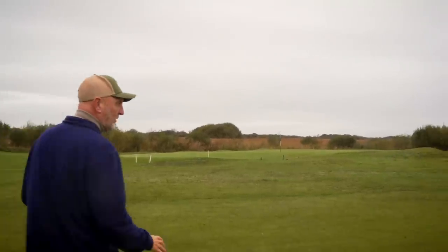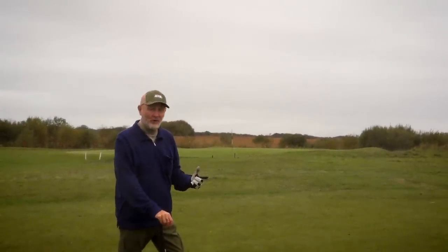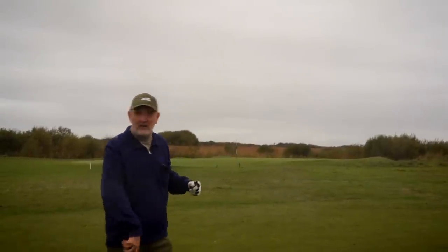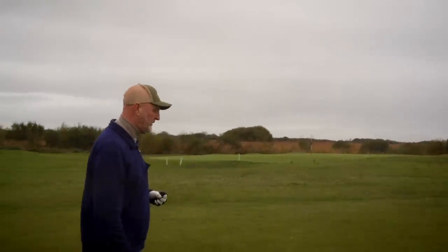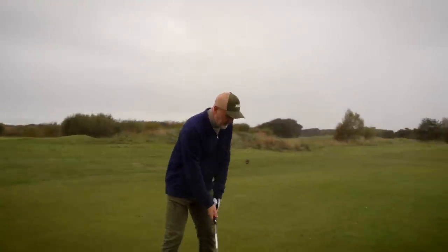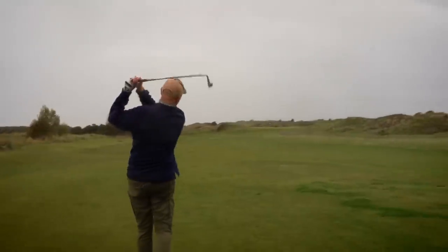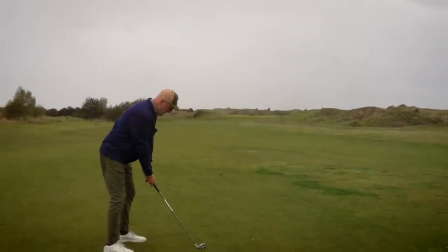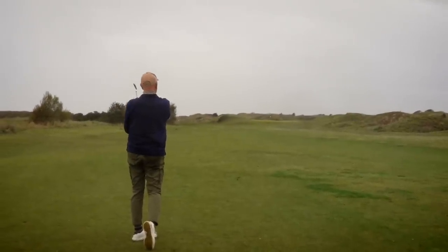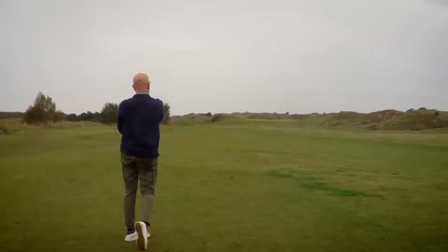Only three holes are going to feature in the challenge, but I'm going to be playing every hole here at Burnham Barrow and I'll show you plenty more along the way. Hopefully that green over there is for the channel course, which I also hope to feature in tomorrow's video. It's the fourth — par five, not part of the challenge. We're in good nick so far.